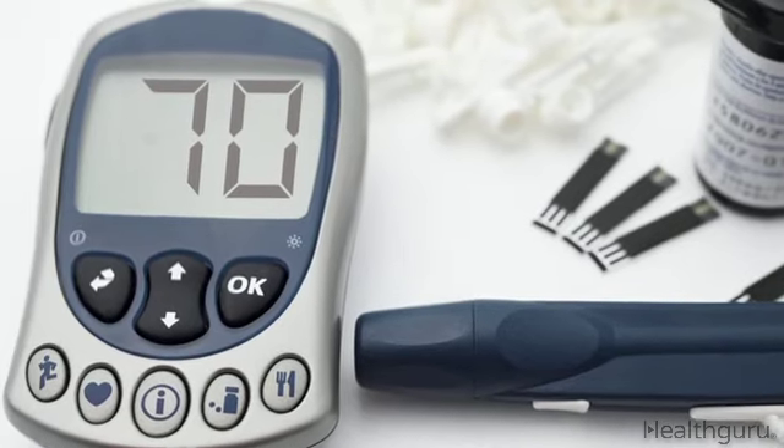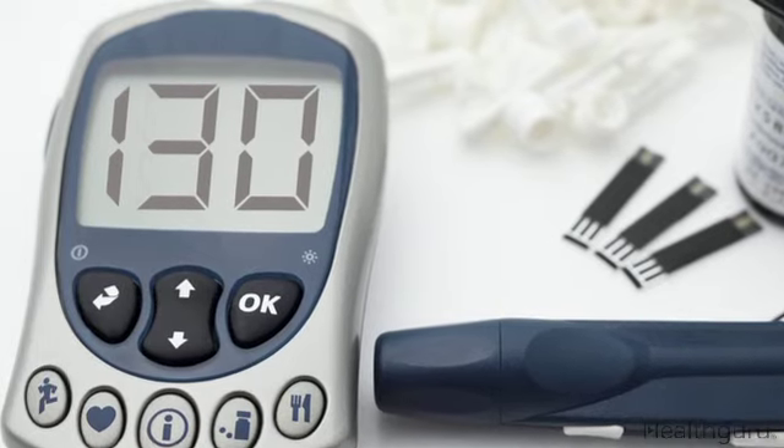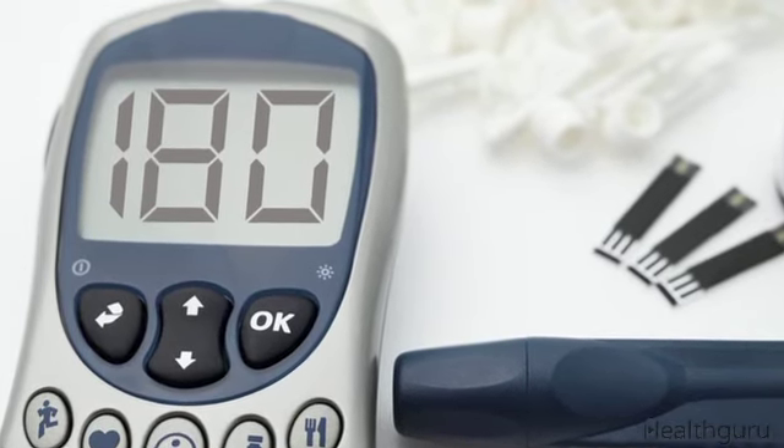People with type 2 diabetes who use oral medications should monitor glucose levels once or twice a day if they are having trouble maintaining healthy levels or are pregnant. Everyone who uses insulin should monitor their levels 4 or more times per day. You're aiming for a glucose level of 70 to 130 before a meal and a level of 180 two hours after you've eaten.